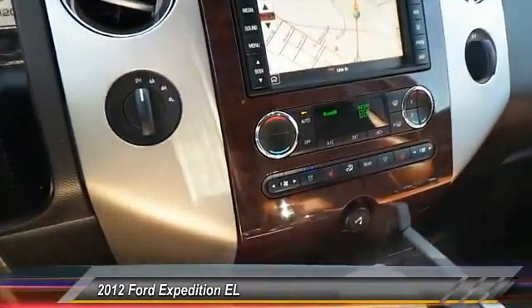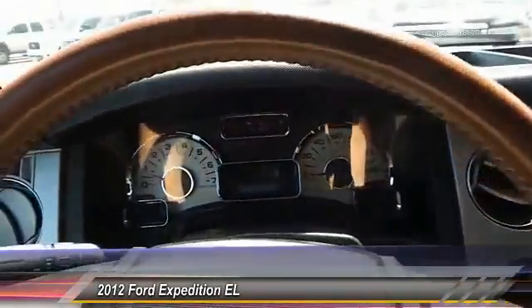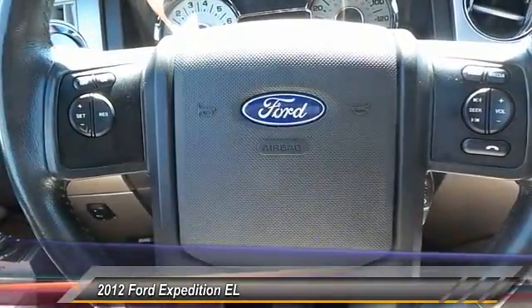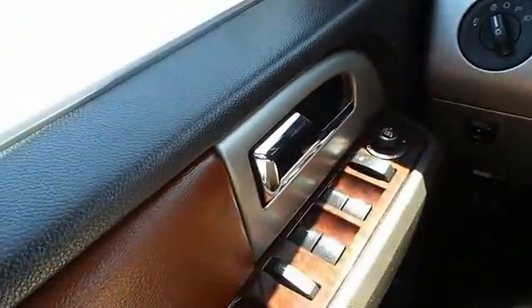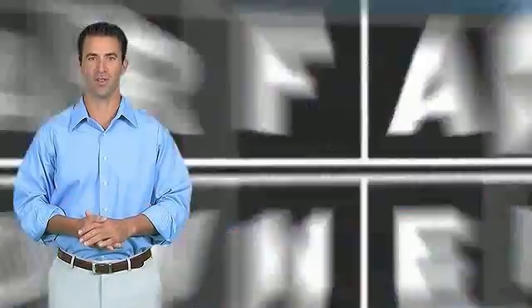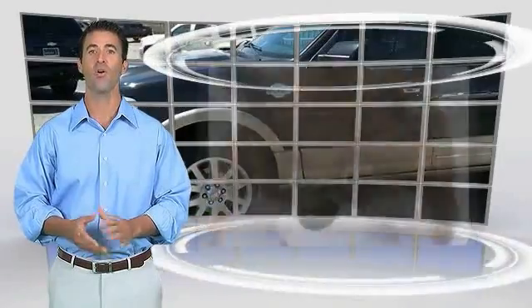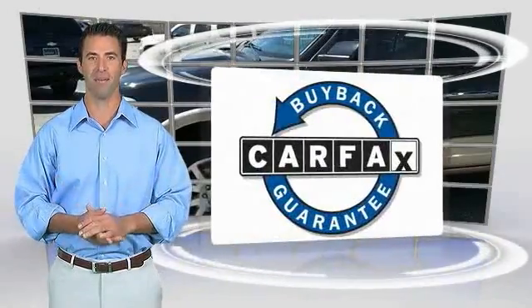If you like it online, you'll love it in your driveway. Take it for a spin today. This is a one owner vehicle with the Carfax vehicle history report. Be sure to find a complimentary copy of this report online or contact the dealership. This vehicle qualifies for the Carfax buyback guarantee.